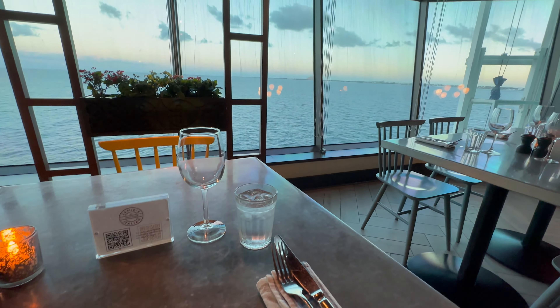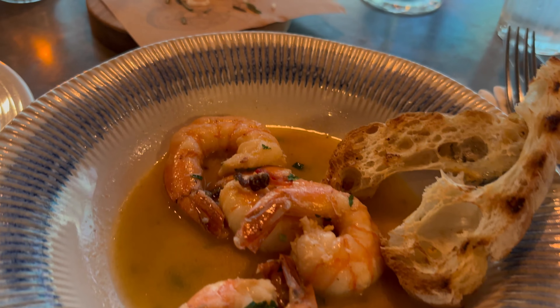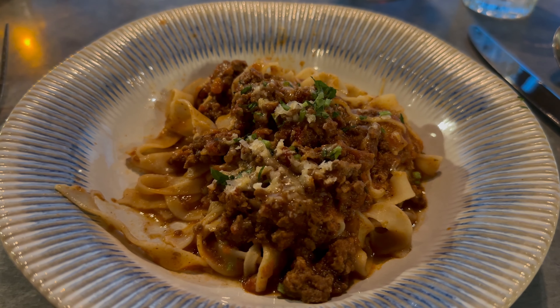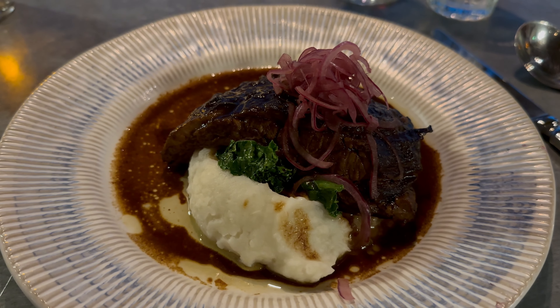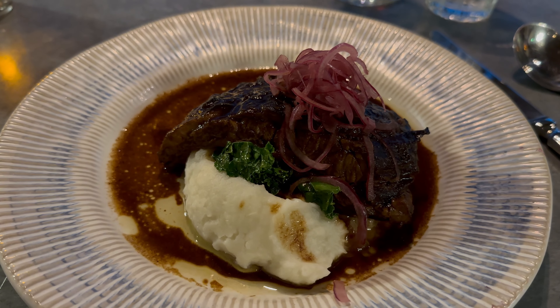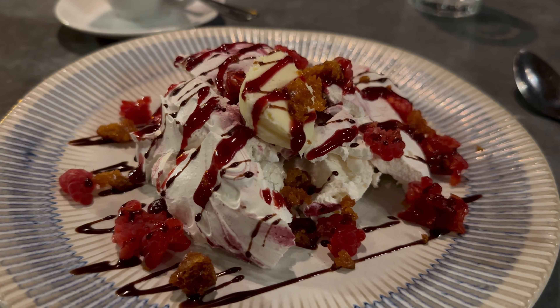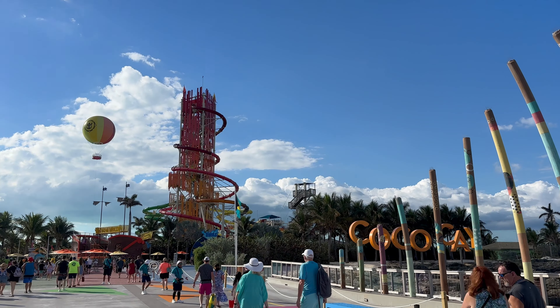I wanted to try out the Italian restaurant Jamie's Italian on board. Overall the flavor wasn't really there — I do prefer Giovanni's. Decent pasta but honestly I had to add salt and a lot of flavoring. The short rib was completely tasteless, which was a big bummer. The dessert, however, was amazing, so I would definitely recommend that.